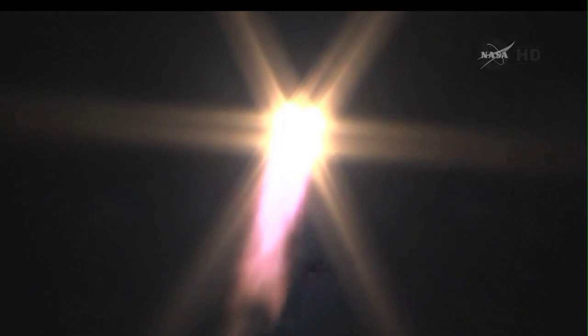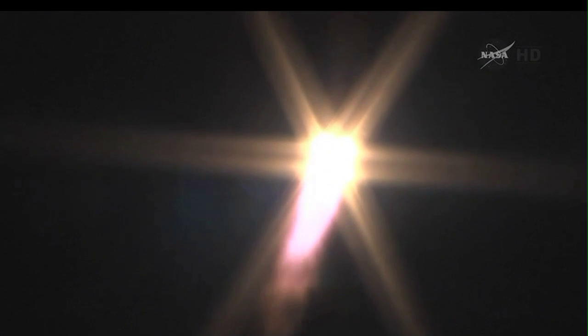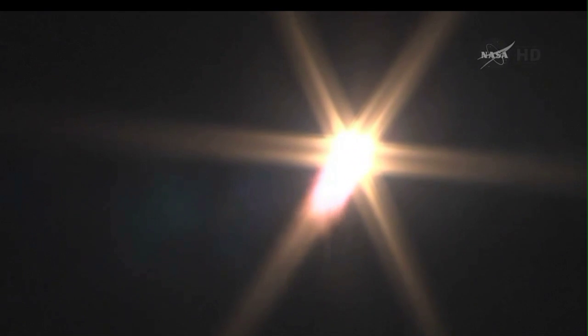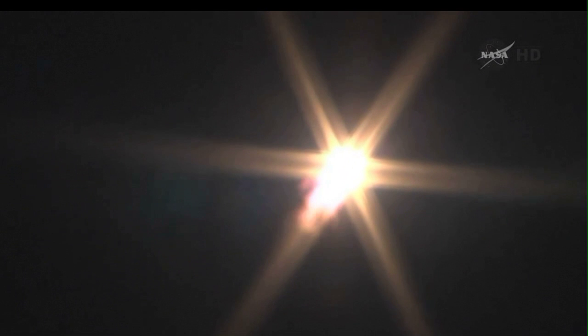The Soyuz lights up the night sky there at the Baikonur Cosmodrome. Good first stage performance. The Soyuz delivering a total of 466 tons of thrust from its four boosters and single engine. The first stage of the Soyuz measures 68 feet in length and 24 feet in diameter, burning liquid fuel for the first one minute and 58 seconds of the flight.